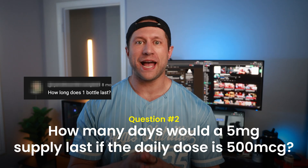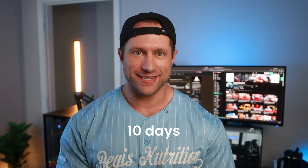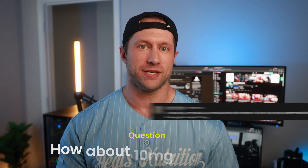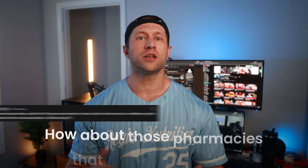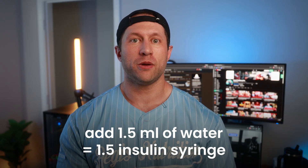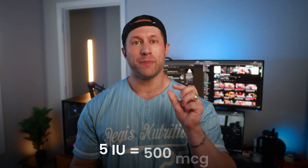A five milligram vial at 500 micrograms per day will last 10 days. For a 10 milligram bottle, add two full syringes — two mls — of water, which keeps the measurement the same so that the 10-mark equals 500 micrograms of BPC-157 or TB-500. Some compounding pharmacies also make 15 milligram bottles. If the bottle is large enough, add three mls of water to maintain the same measurement. If it can't hold three mls, use 1.5 mls, which makes every 5-mark on the syringe equal 500 micrograms — just to make measuring easier.